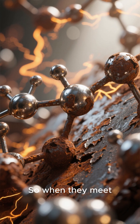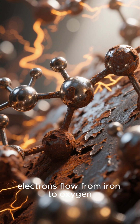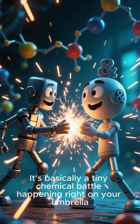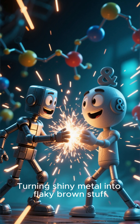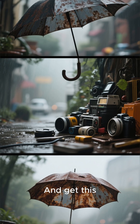So when they meet, electrons flow from iron to oxygen. And voila, rust forms. It's basically a tiny chemical battle happening right on your umbrella, turning shiny metal into flaky brown stuff.